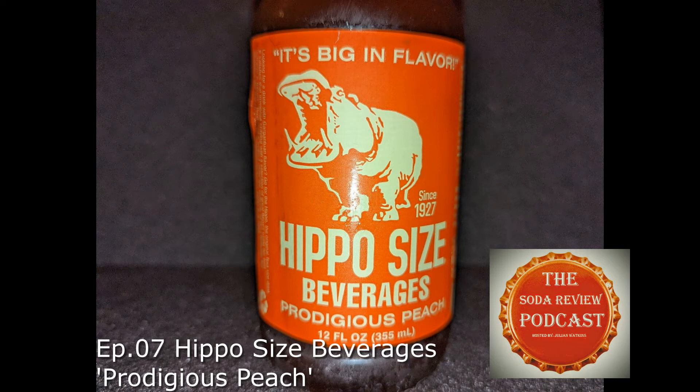So the hippo-sized beverage, prodigious peach — bottoms up. I got to say, even before I got my initial sampling, the peach aroma that preceded the flavor sort of heralded its arrival.